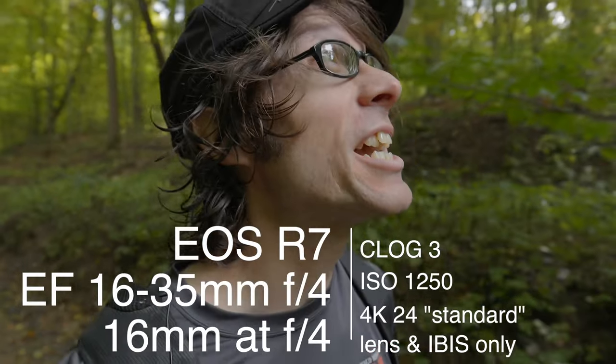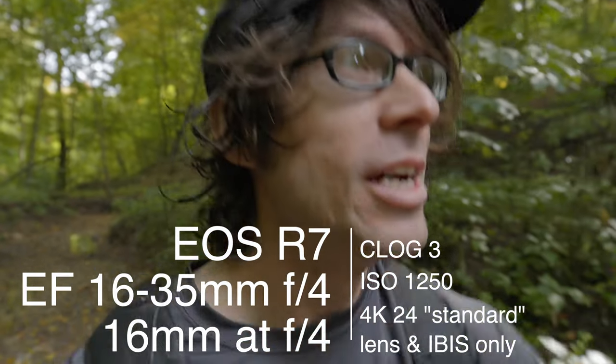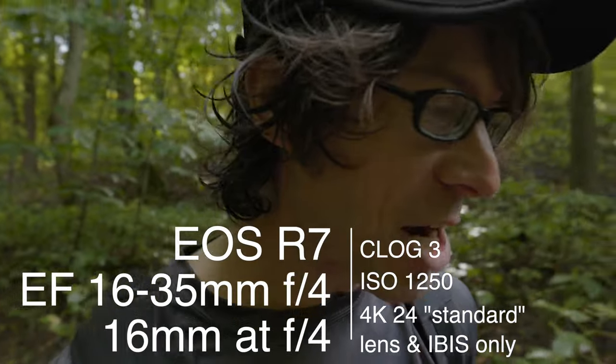What's up guys, welcome back to the channel where we learn, do, and talk about photography until we're sick of it. I'm testing out the walking-and-talking-to-camera capabilities of the R7 to see how it handles that kind of footage before I set out on my fall foliage photography tour next week. So this will be the last testing I do with the camera.